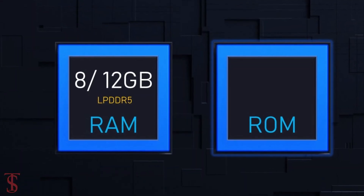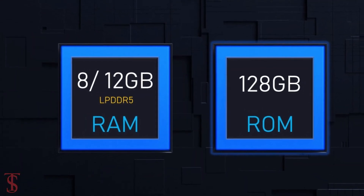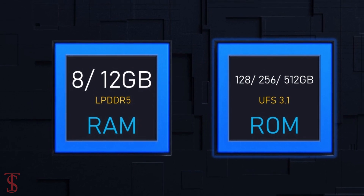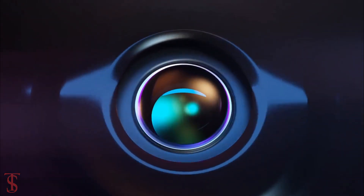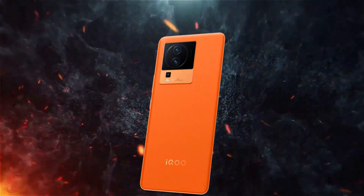In terms of storage, the smartphone comes with 8 or 12GB of LPDDR5 RAM and 128GB, 256GB, or 512GB of UFS 3.1 storage.